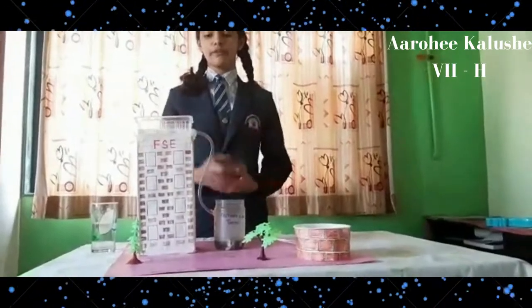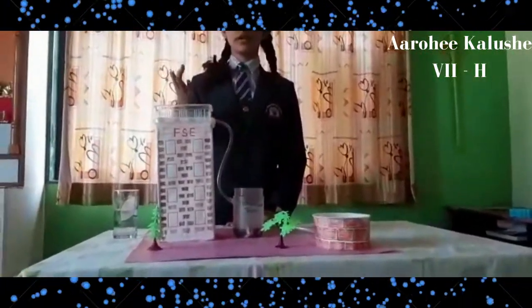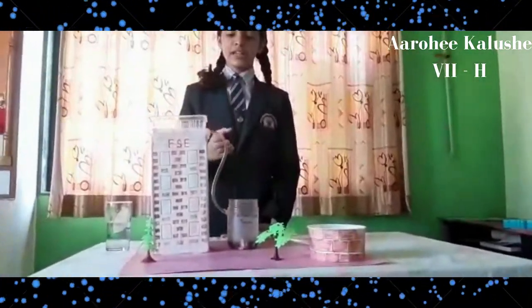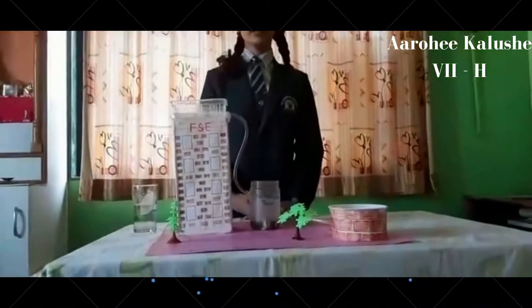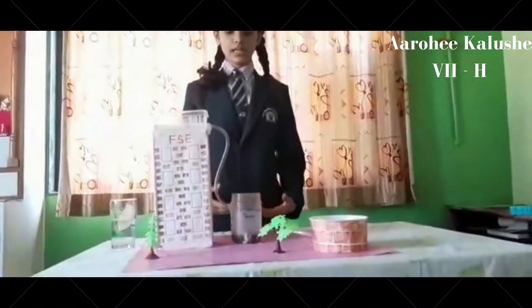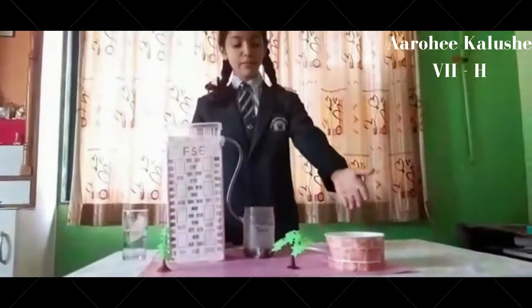This is the working model of rainwater harvesting. This is the collection tank in which the rainwater will fall. Then, it is connected through a pipe to the filtration tank where the water is filtered and all the dirt — sub-dust or stones — gets filtered here, and the pure water is then passed to the well.